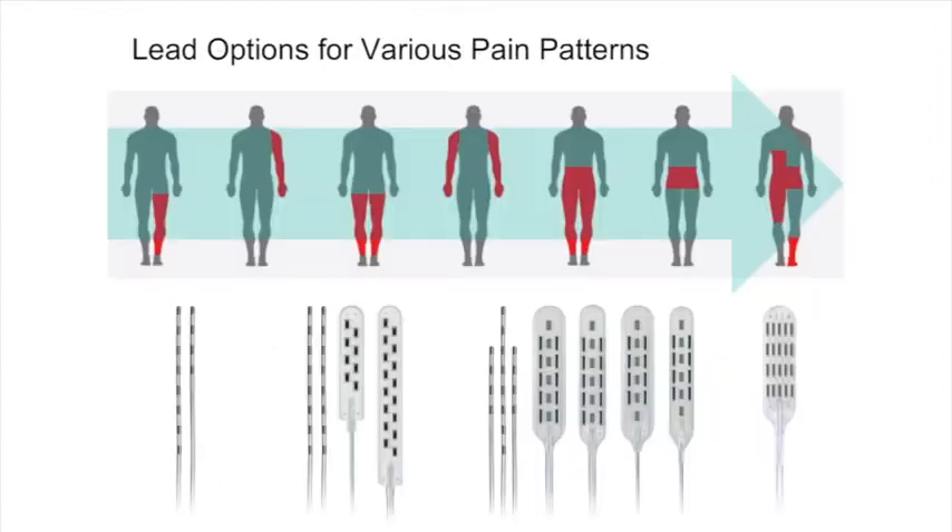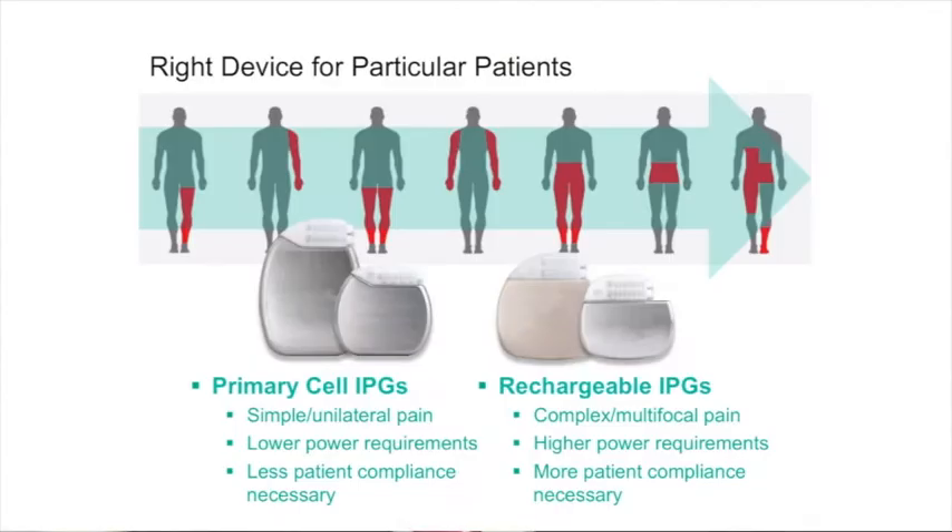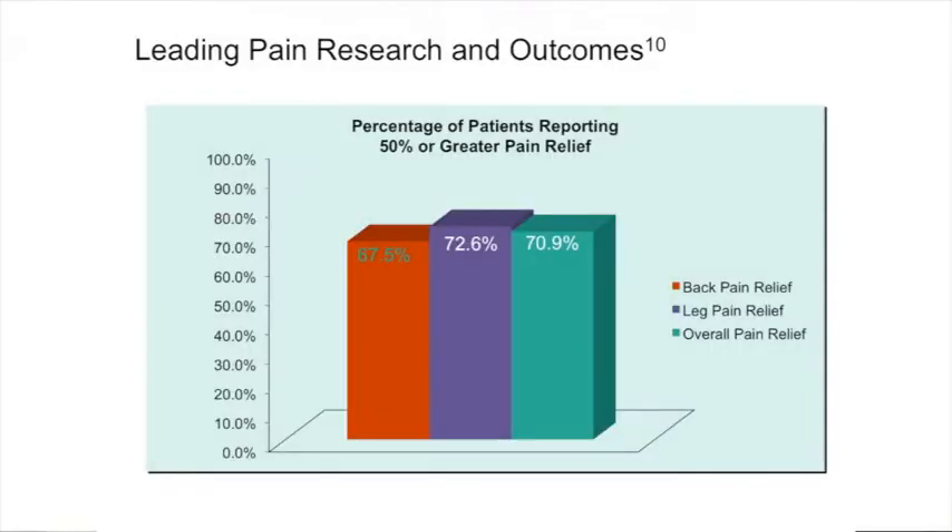Spinal cord stimulation has been around for several decades. The technology, the techniques, and our understanding of how it works and how to apply it have evolved during that time, and we now have a treatment which gives us a great opportunity to help patients that don't have a lot of other opportunities to manage their chronic pain.